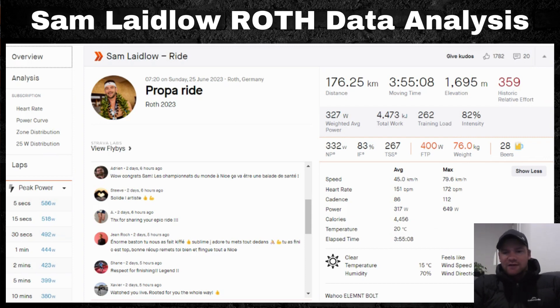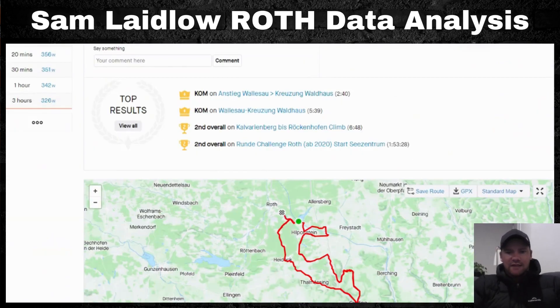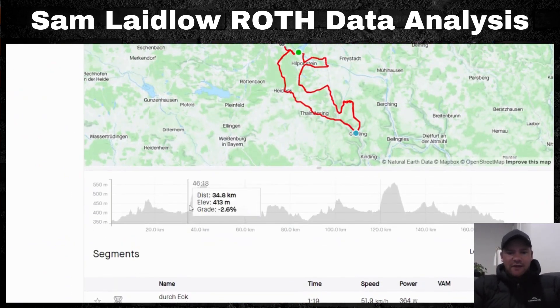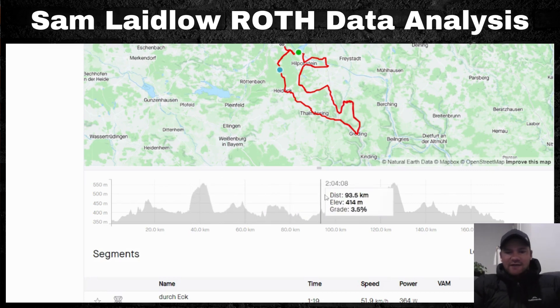Max power was 649 watts and max speed was 79.6 kilometers per hour on the descent. The course was two laps, featuring one bigger climb going from around 400 meters above sea level up to about 560 meters — a 150 to 160 meter elevation gain. It's not the steepest climb, but it's certainly significant, followed by a quick descent.